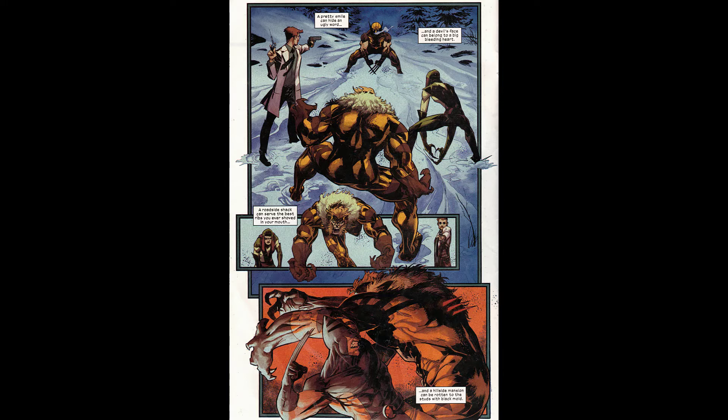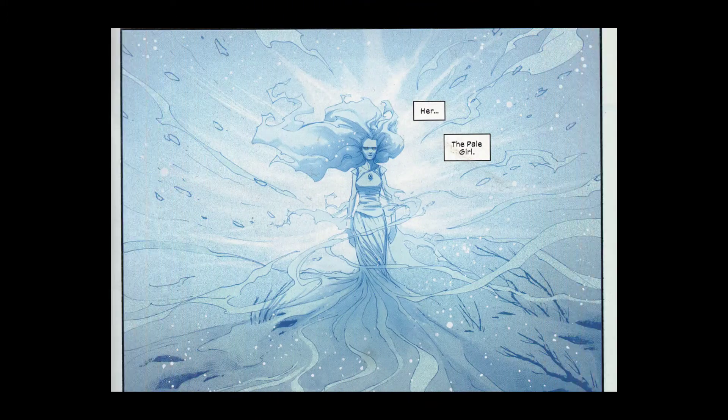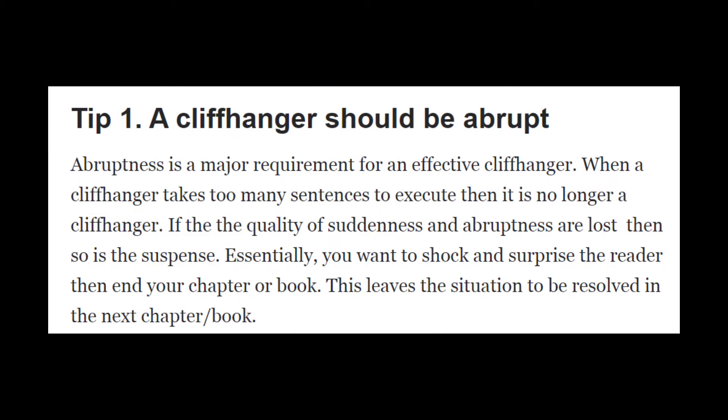That's basically the cliffhanger in issue one — the reveal of the Pale Girl. But wouldn't it make more sense to have Wolverine kill what he thinks are the villains in the final scenes of issue one, and then end it where he sees they are actually the X-Men, his friends? That would be abrupt, which the internet tells me makes a good cliffhanger. It should be shocking and surprising — which is what you'd have if it was suddenly revealed that he killed his friends.